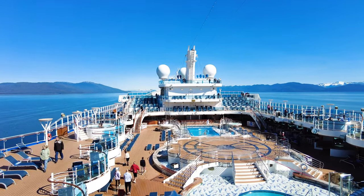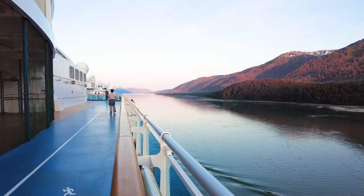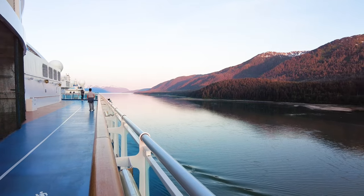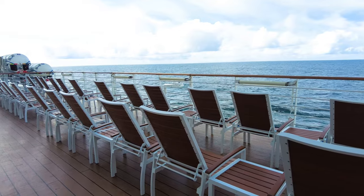Fortunately, we had relatively good weather during our June sailing, so we could sit outside with little discomfort. If you're considering an Alaska cruise during a colder month, though, I would not advise sailing on a ship without indoor pools and ample ocean views.